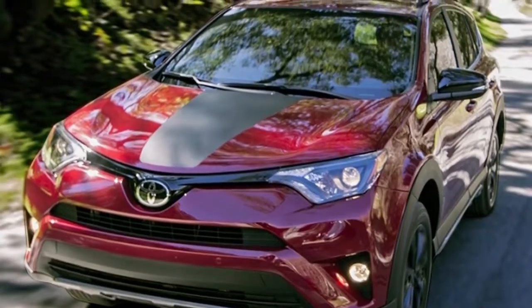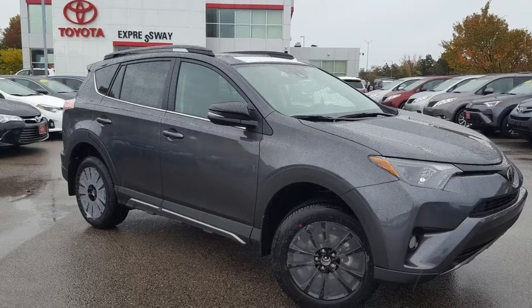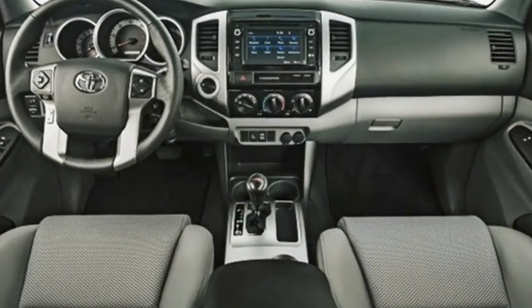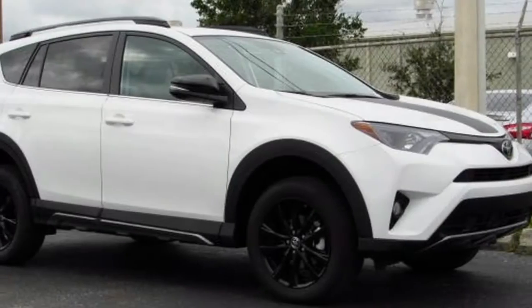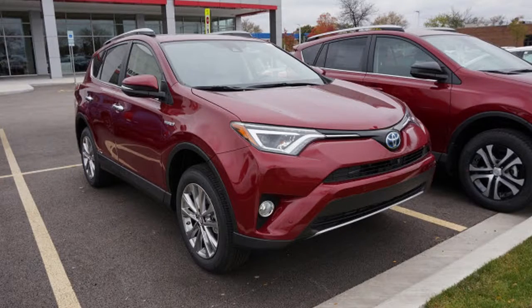Overall, we're pleased with the evolution of the RAV4. It's a very well-rounded, practical, and easy-to-drive vehicle that's also helped by an intuitive, contemporary infotainment system. The hybrid version is very appealing with its quiet operation and stellar fuel economy. All in all, the RAV4 may have lost some of its youthful friskiness in favor of a more mature demeanor.